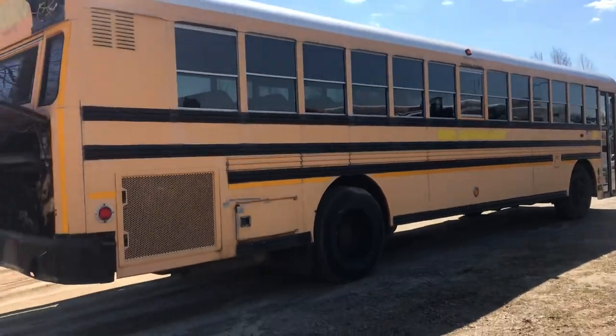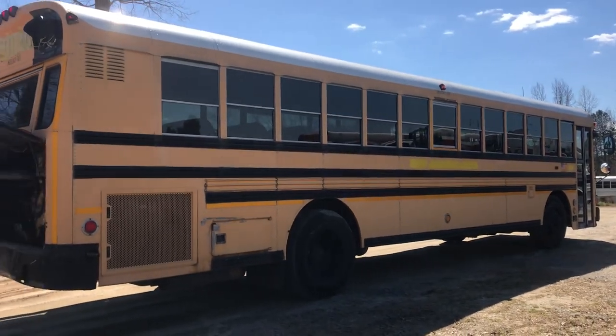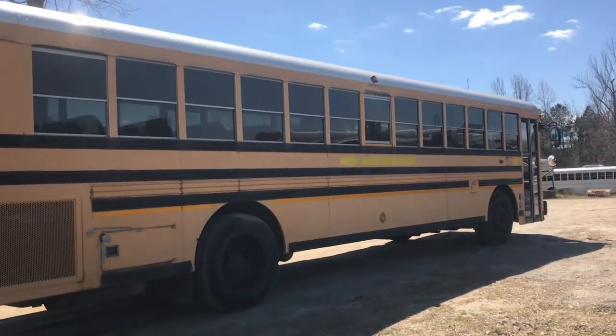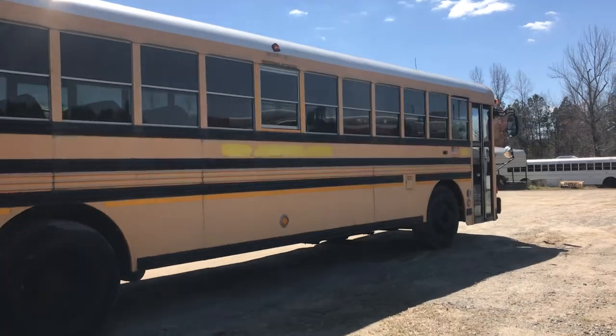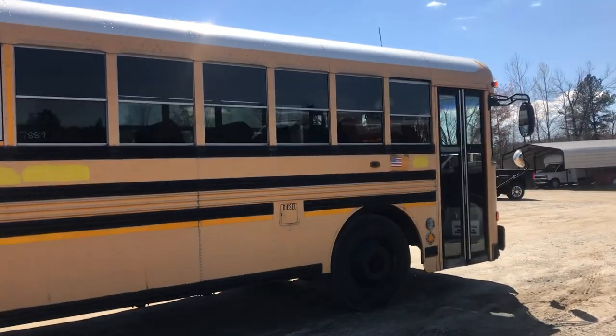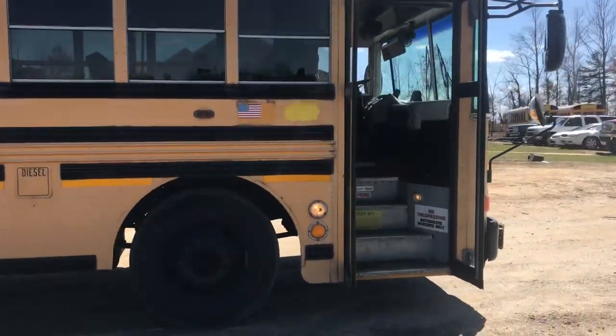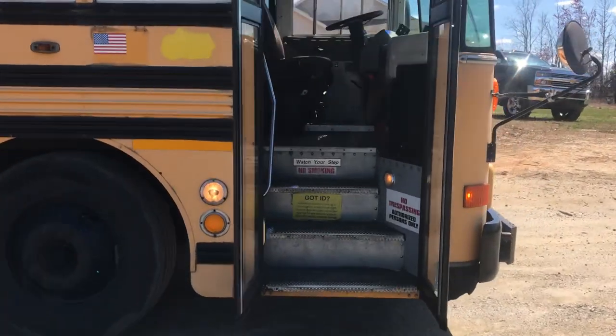We are in Burkeville, Virginia at One Source Trucks. The phone number to call or text is 804-928-9099 and our website is carnetcars.com — all that information will be in the description. You can see the little passenger entry lights have all come on.